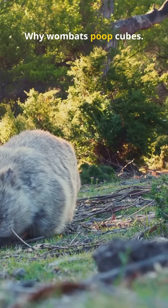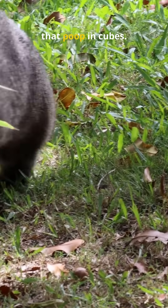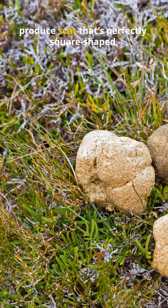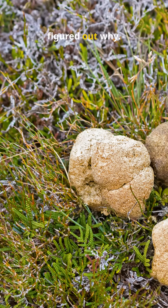Why wombats poop cubes — it sounds like a joke, but it's true. Wombats are the only animals in the world that poop in cubes. These chunky little marsupials from Australia produce scat that's perfectly square-shaped, and scientists have finally figured out why.